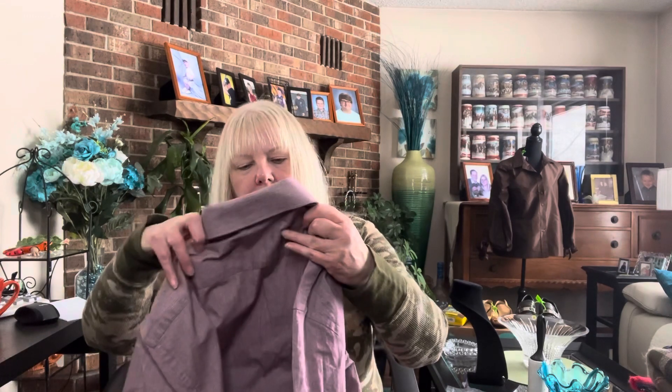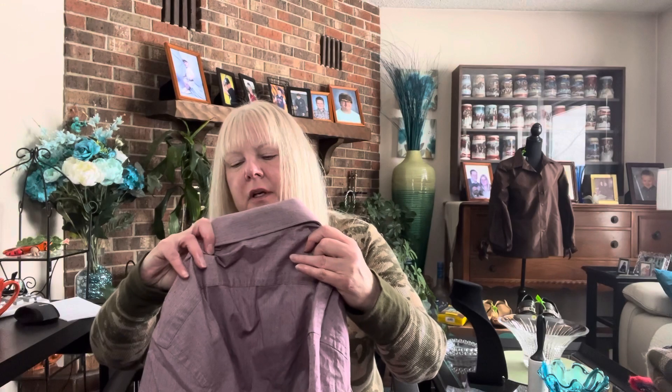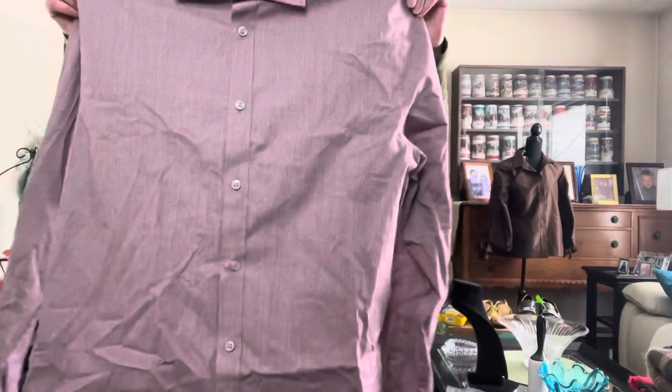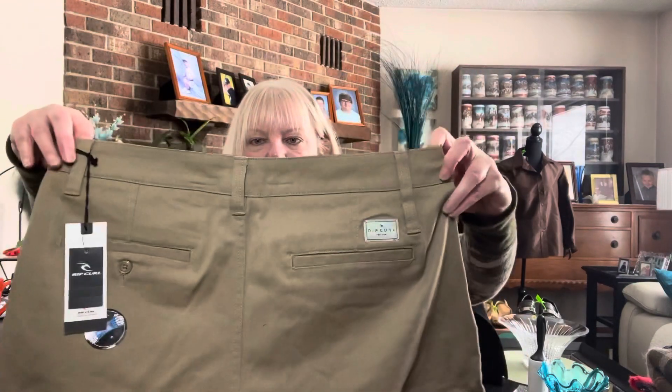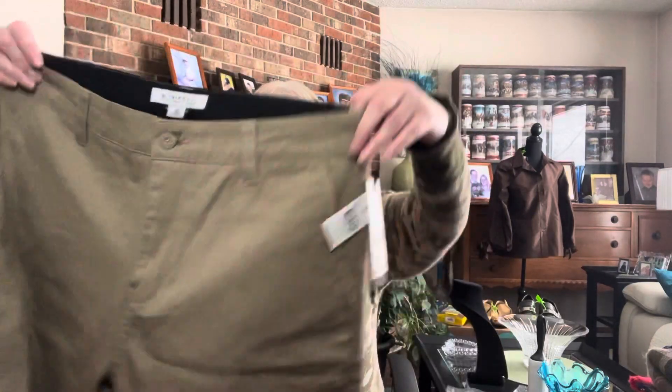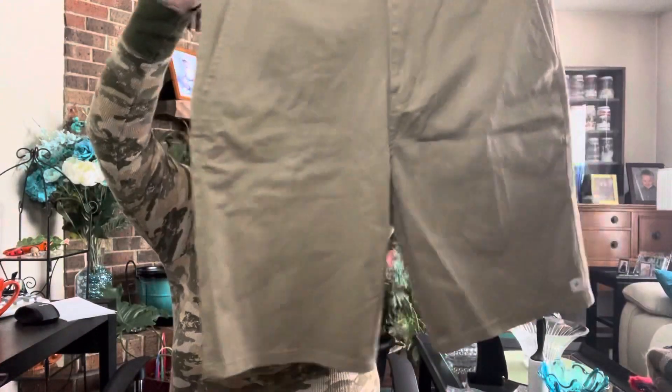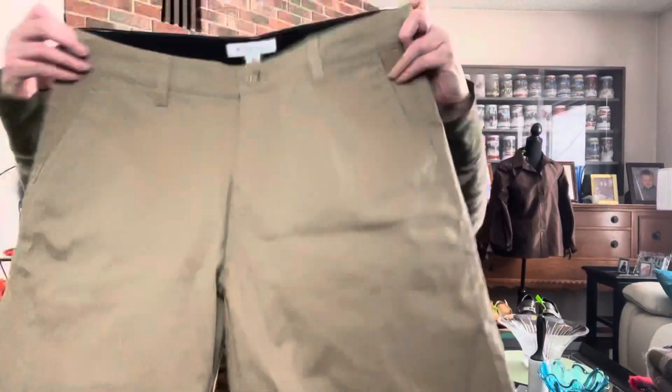Next up we have a Michael Kors slim fit dress shirt. It's a 15/15.5, 32/33, which is actually my husband's size. It's a nice Michael Kors shirt and appears to be in good condition. And we have Rip Curl shorts, size 33, brand new with tag. I'm going to see if these fit Zach because he needs some shorts for Florida.